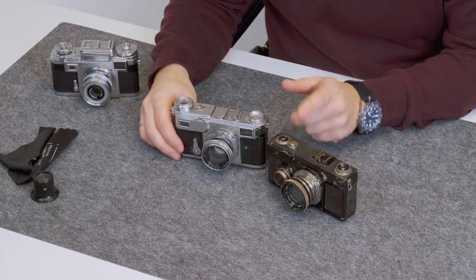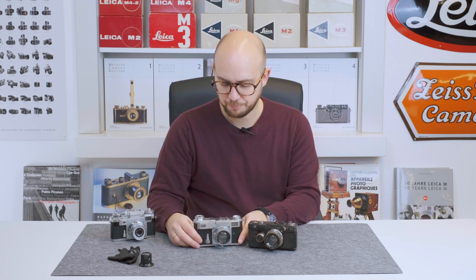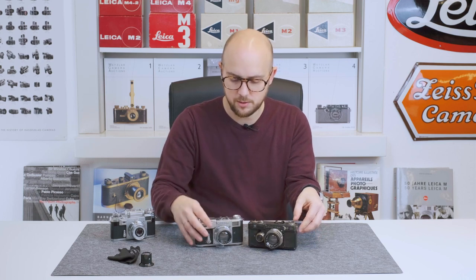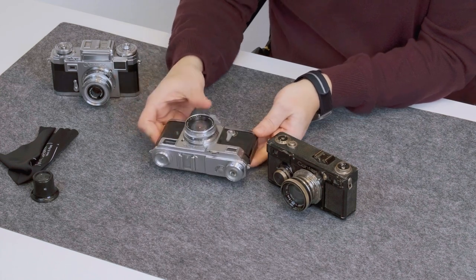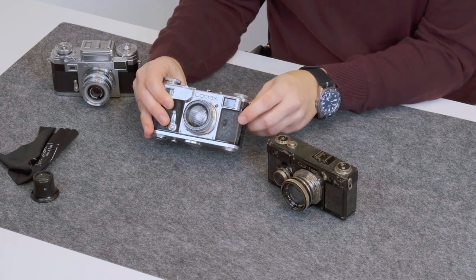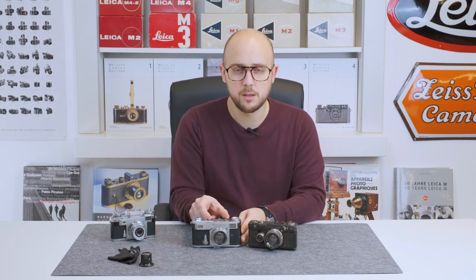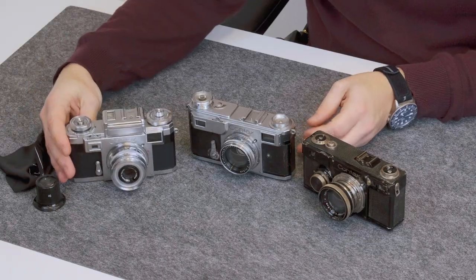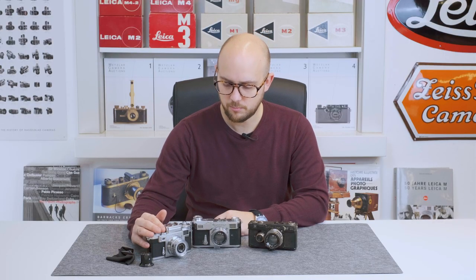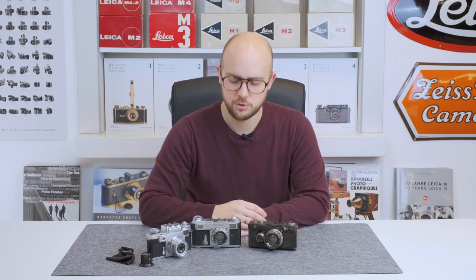Next to the Contax 1 is the Contax 2, introduced in 1936, which replaced the Contax 1. Almost similar features. The lens here is now a collapsible F2 5cm lens while the Contax 1 has a rigid version. The camera got synchronization from a third-party company. There was also a Contax 3, which is practically the same as the Contax 2 but with a built-in exposure meter — like this Contax 3A here — made in 1951-52 by Zeiss Ikon in Stuttgart, while the very first Zeiss Ikon cameras were made in East Germany in Dresden.